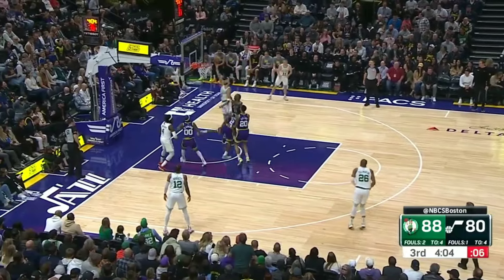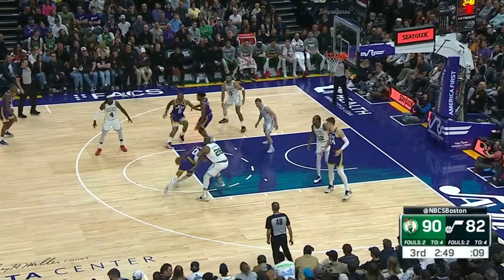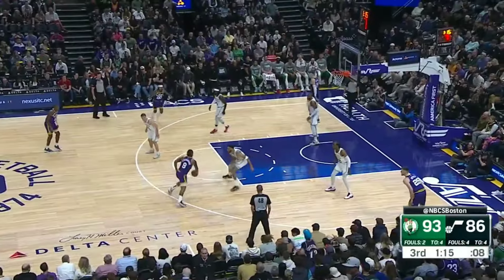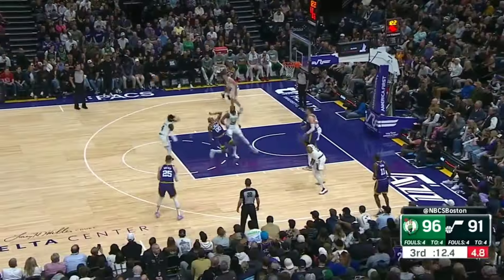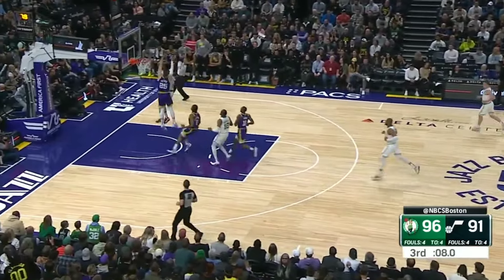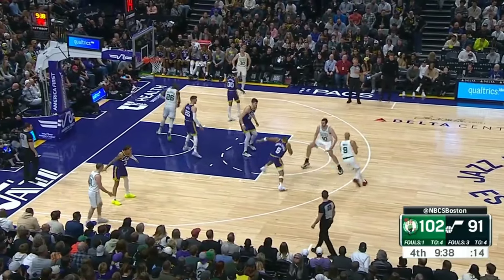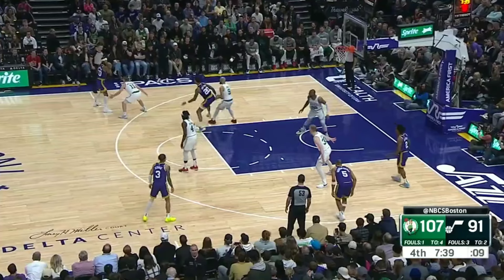Lazy pass. Tatum retains it. Second best offensive rebounding team in the NBA, and it leads to a bucket for Tatum. Holliday takes it away from Clarkson, challenging Potter. White — quick trigger. Hauser cleans it up.